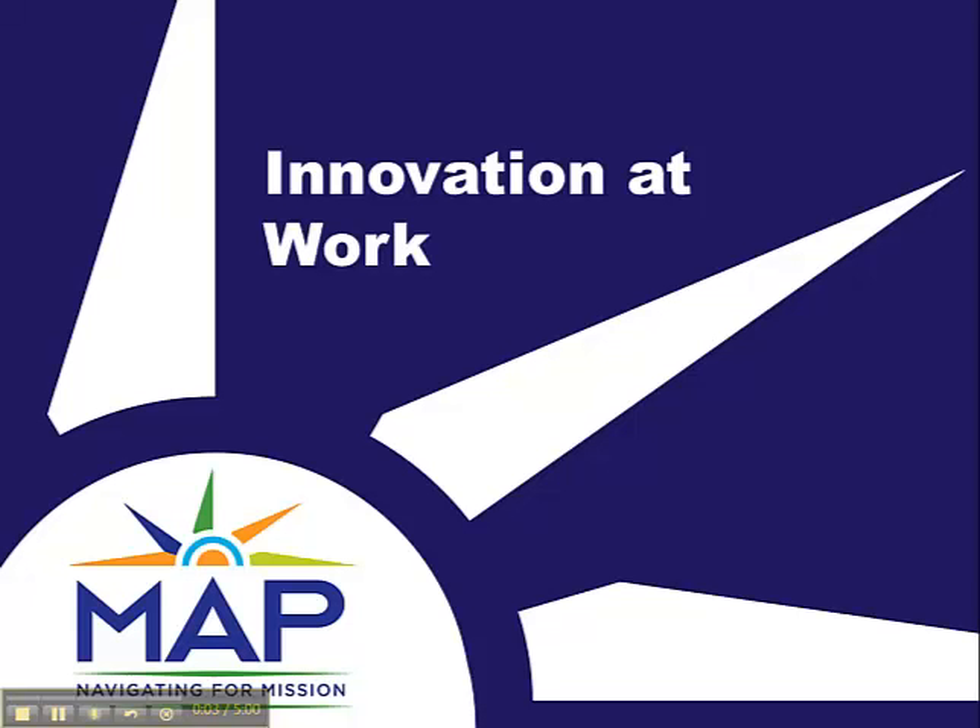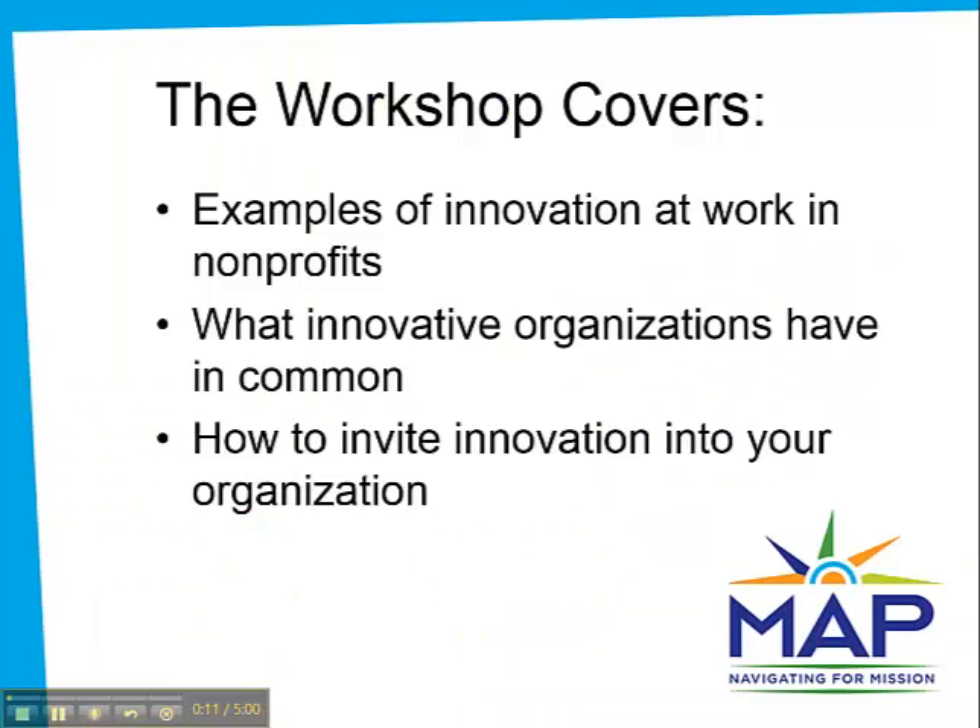Hi, it's Karen Graham from MAP, and this is an excerpt from a workshop I do for nonprofit organizations. In the workshop, we focus on applying technology to strategic goals in innovative ways, but keep in mind that the principles also apply to innovating business processes, service delivery models, fundraising, and more. In this video, I'll introduce you to what everyday innovation looks like in nonprofit organizations.